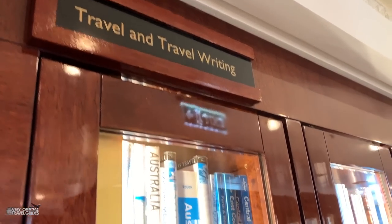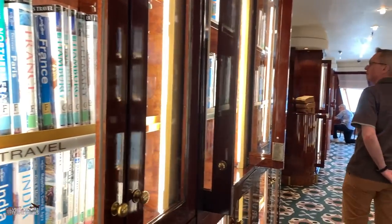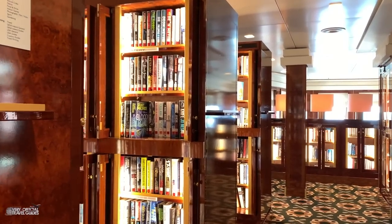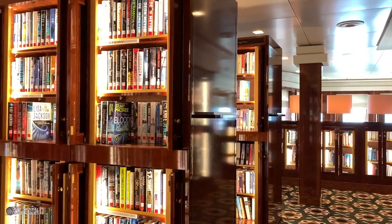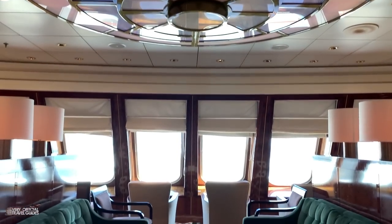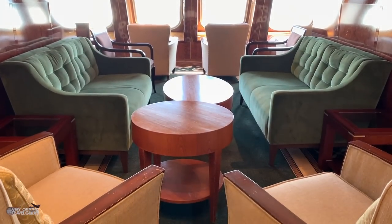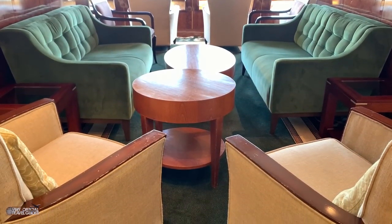Another thing I wanted to show you is the library on the Queen Mary. I've seen other ships have a book corner but never a large collection of books like this. And another interesting thing is it's quiet in here — imagine that, a quiet area on a cruise ship with no music playing. Check out the signs of wear and tear on those chairs though.